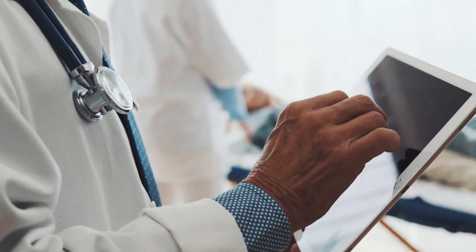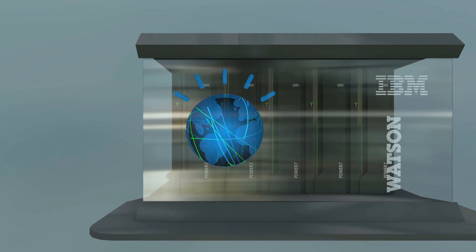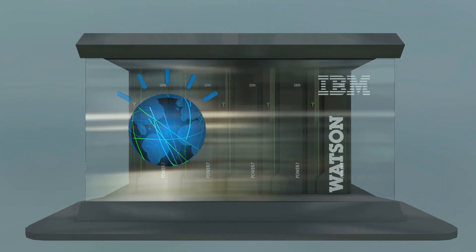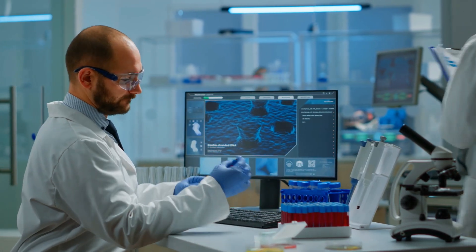The advancements in AI have helped materialize this concept in the form of IBM's Watson, a cognitive learning machine capable of ingesting and comprehending massive amounts of medical data, including patient records and even medical textbooks.